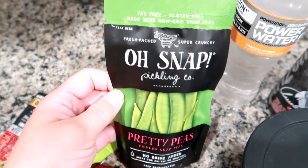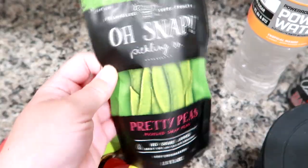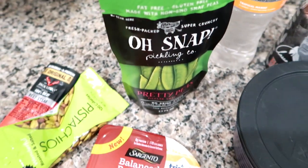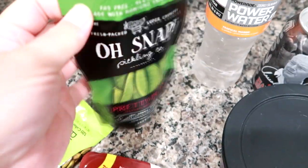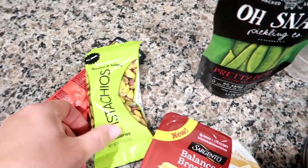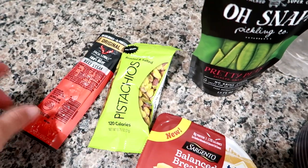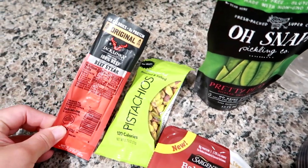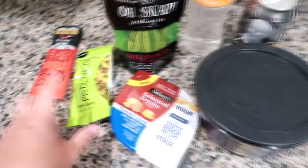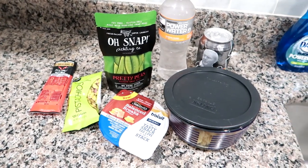One of these Oh Snap pickled snap peas — these are really tasty, we also like the pickles and the carrot version but those are harder to find. I got these at Target. Some pistachios, roasted and salted out of the shell, and then a Jack Links beef steak strip jerky stick. That's everything he's taking to work today and we'll see you tomorrow.